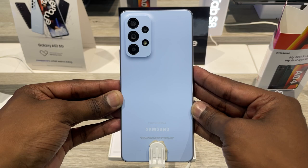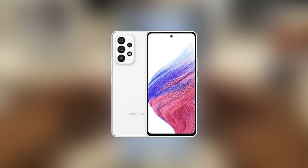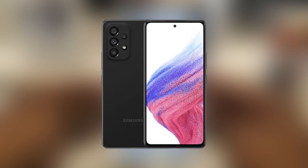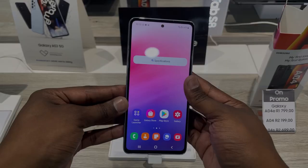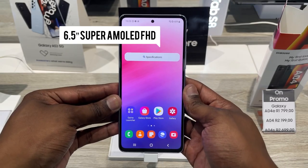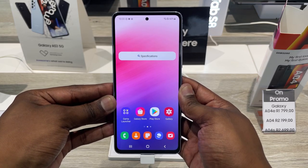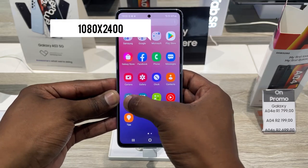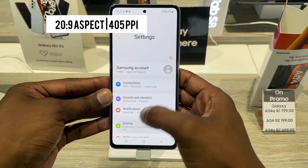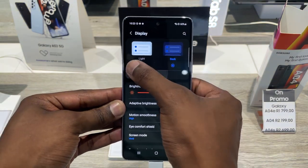On the front you get a 32 megapixel selfie camera. The phone comes in four colors: Awesome Peach, Awesome White, Awesome Black, and the one being reviewed, Awesome Blue. It also features an impressive 6.5-inch Super AMOLED 120Hz refresh rate display with 800 nits peak brightness, an 85.4% screen-to-body ratio, 1080 by 2400 pixels, and a 20:9 aspect ratio — totalling 405 pixels per inch, a solid Full HD+ display.